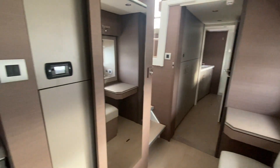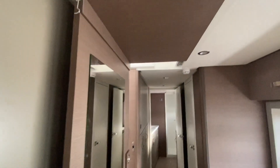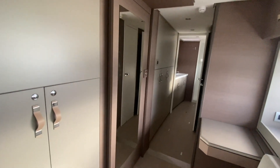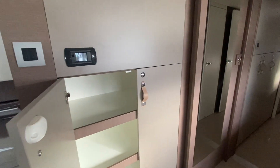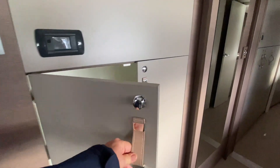There's a lot of overhead storage here. And then of course this is the sliding door that closes it off from the salon. And then we have hanging lockers here — actually these are just storage lockers. A lot of space.